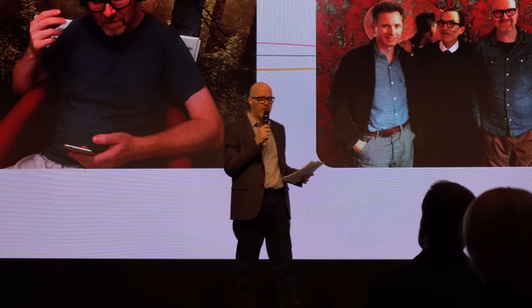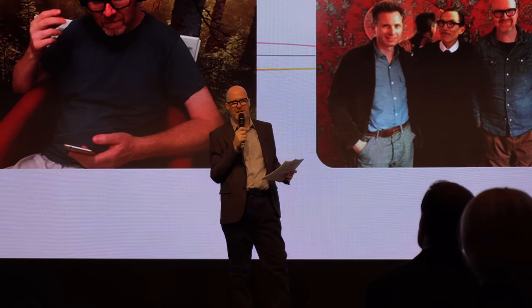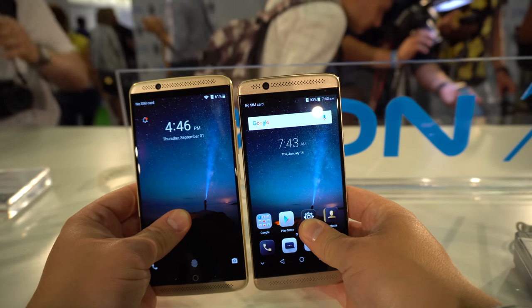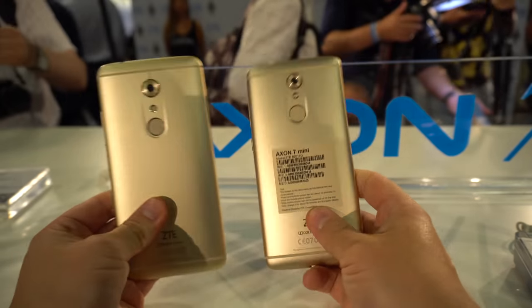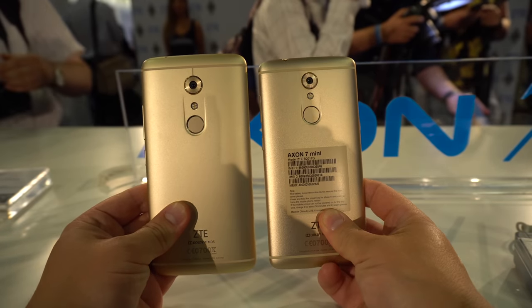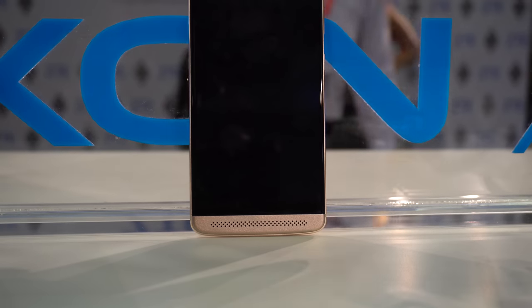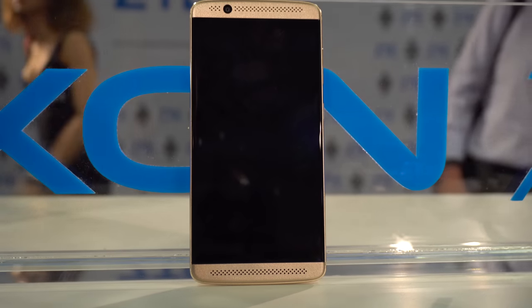ZTE spent quite a lot of time talking about the audio experience on the ZTE Accent 7 Mini. In fact, it carries all the same hi-fi chips, Dolby Atmos surround system, and all other great features that we know about the ZTE Accent 7. So it has the front-firing speakers and a great audio experience via the headset jack.